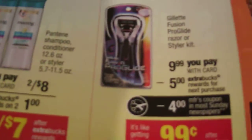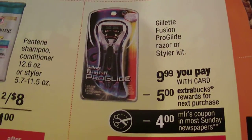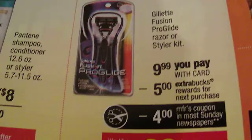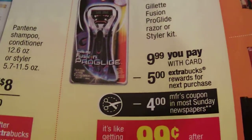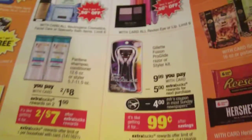The ProGlide coupon — they're on sale for $9.99 and we have $4 off coupons in today's paper. We get a $5 extra care buck. It's limit one per household and per card.